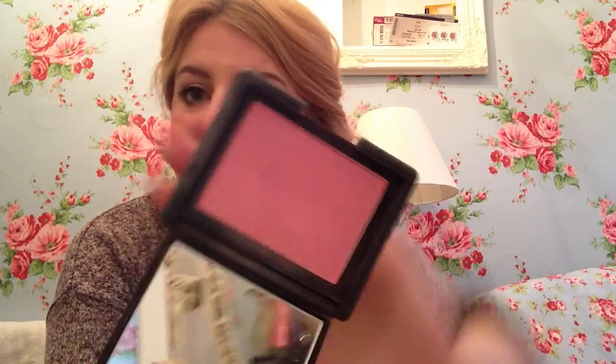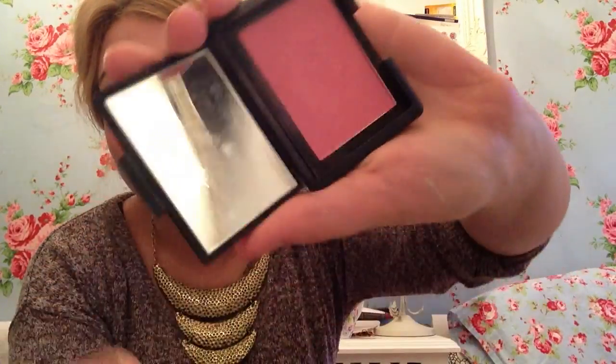My second pink is a blush from NARS. This is Angelica. It's the most gorgeous pink shimmery blush ever. It's just such a lovely blush and I use this nearly every single day. I use this alongside my MAC Pink Swoon and I have a few more blushes that I use in between.